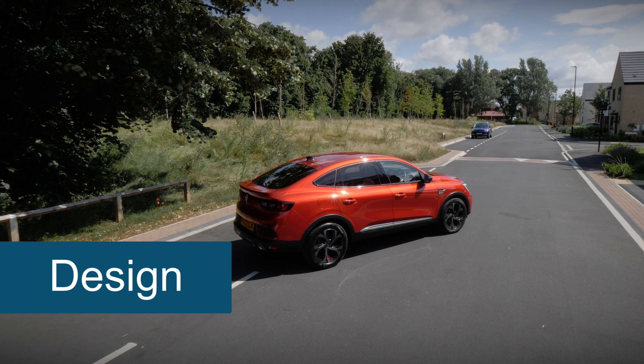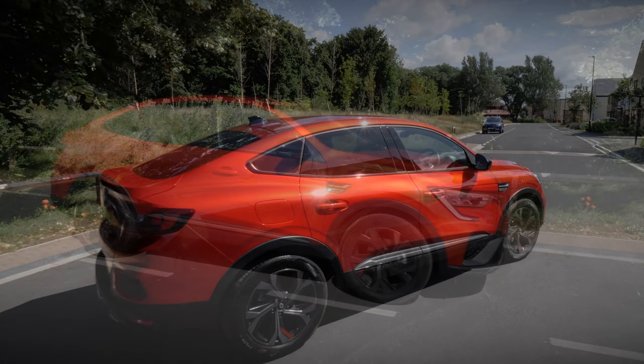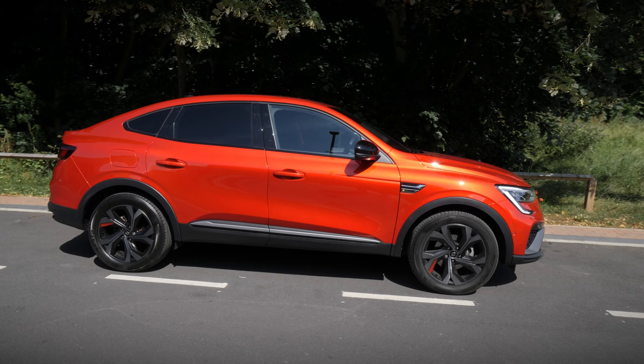Although the Arcana is considered an SUV, it actually takes inspiration from a coupe, which can be seen in the sloping roofline as it goes towards the back of the car.